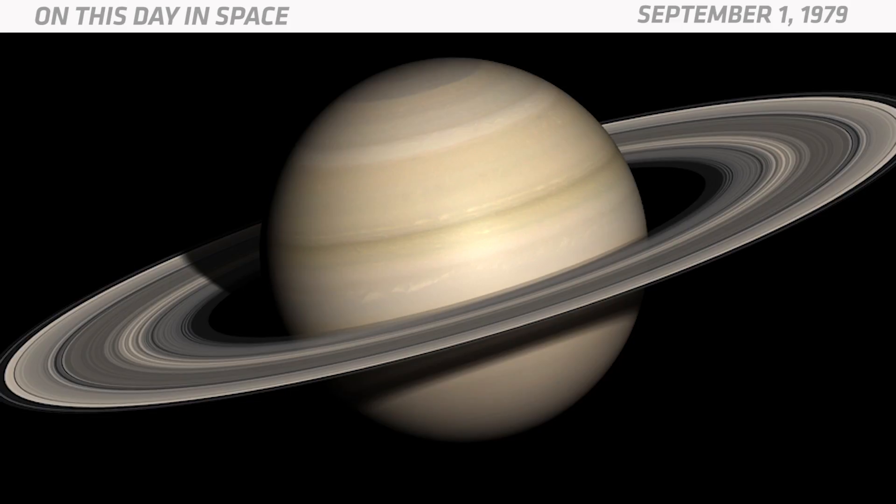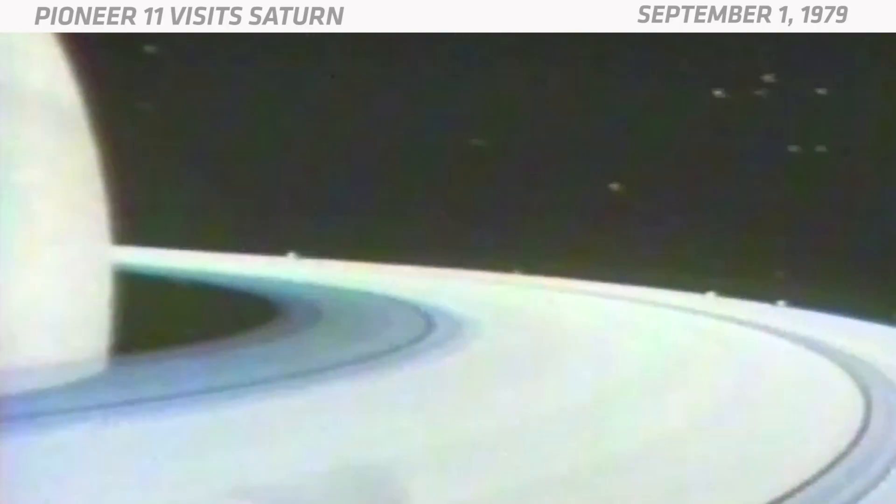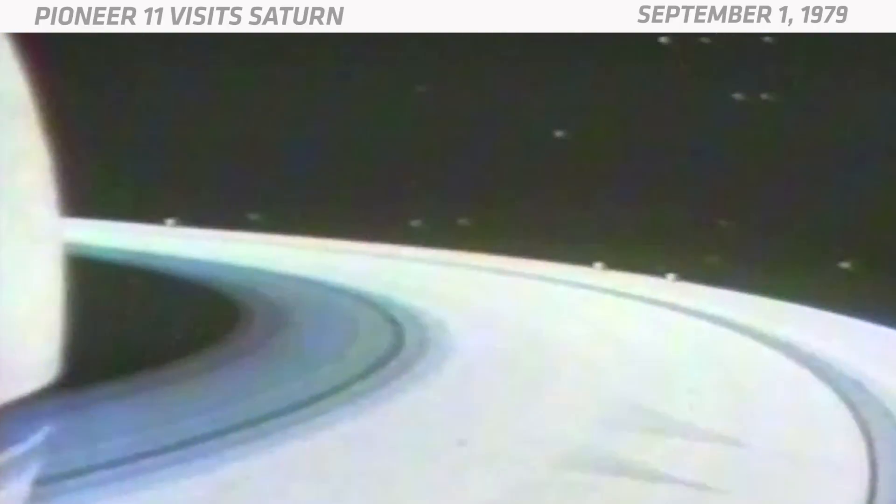Because NASA's two Voyager probes were also on their way to Saturn at that point, they sent Pioneer 11 straight through Saturn's rings so it could determine whether it was safe for the Voyagers to do the same thing years down the road. Pioneer 11 pioneered the way through Saturn's outer rings, going where no spacecraft had gone before.